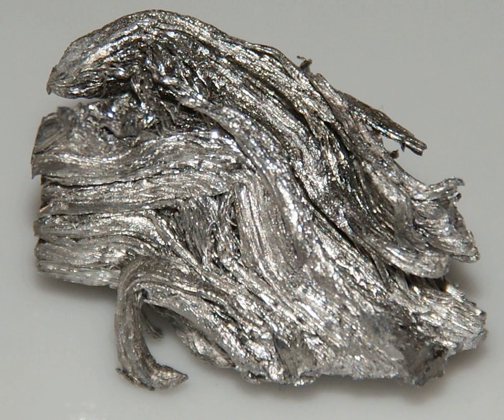Holmium metal reacts with all the halogens: 2Ho + 3F₂ → 2HoF₃ (pink); 2Ho + 3Cl₂ → 2HoCl₃ (yellow); 2Ho + 3Br₂ → 2HoBr₃ (yellow); 2Ho + 3I₂ → 2HoI₃ (yellow). Holmium dissolves readily in dilute sulfuric acid to form solutions containing the yellow Ho³⁺ ions, which exist as [Ho(OH₂)₉]³⁺ complexes: 2Ho + 3H₂SO₄ → 2Ho³⁺ + 3SO₄²⁻ + 3H₂. Holmium's most common oxidation state is +3.